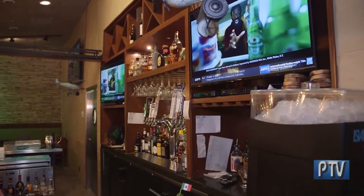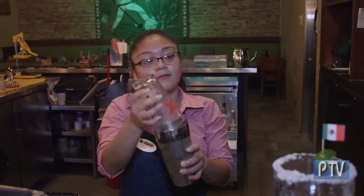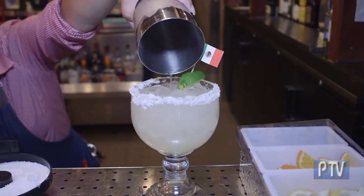Behind us you have that fantastic full bar. Tell us about the bar and some of the fun promotions and events. We have a full bar with fresh squeezed margaritas. On Monday we do $3.99 margaritas all day for our house margarita, and then on Tuesdays we do two-dollar tacos and two-dollar Dos Equis beers.